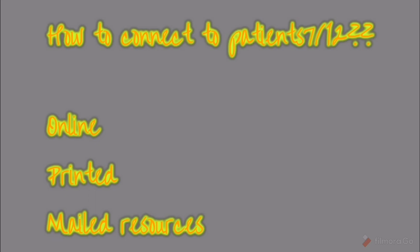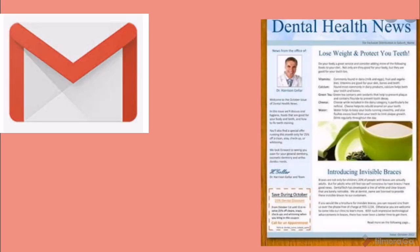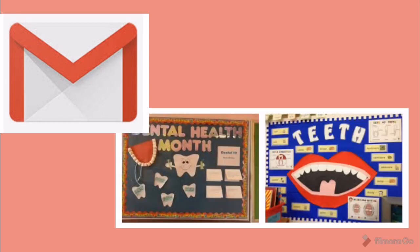So how do we connect to patients at least seven times in a year? We can connect to them online, by sending printed messages, or by using mailed resources. You can email patients newsletters that give awareness about dental issues like gingivitis and periodontitis, emphasizing oral health. You can also send bulletins describing oral health topics.